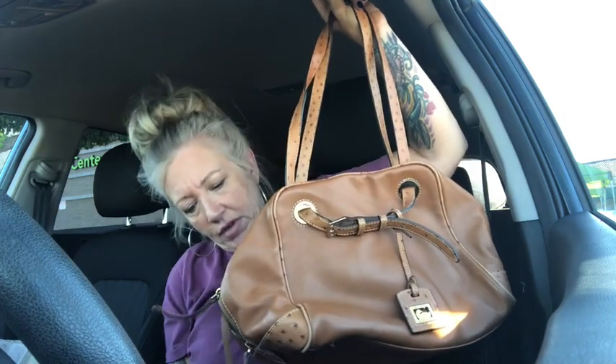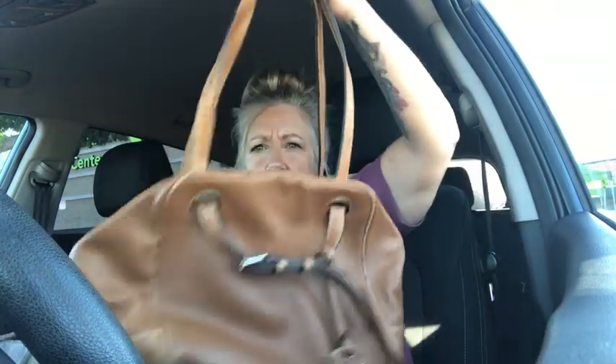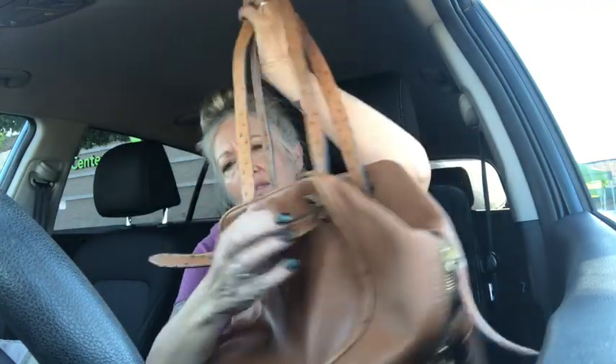I have never ever seen this Dooney and Bourke before — it's gorgeous, all leather. This is a Dooney and Bourke tote and it is the most gorgeous soft leather, and it is a big one, you guys. The straps have a buckle so you can actually adjust them to make the straps longer or shorter. You can have the buckle detail on the outside or not. It's got the Dooney and Bourke king charm, a zip top closure, and the straps are an ostrich-look leather.